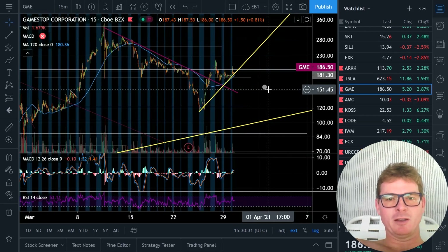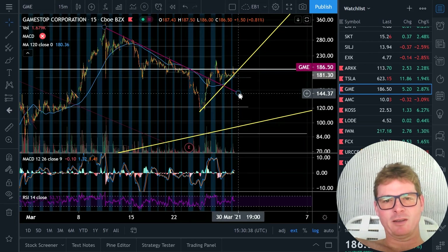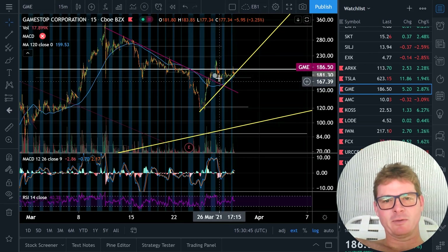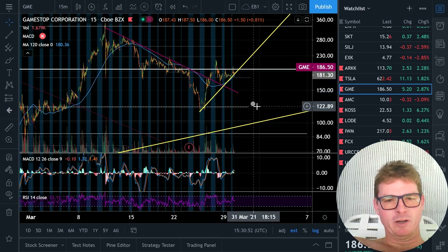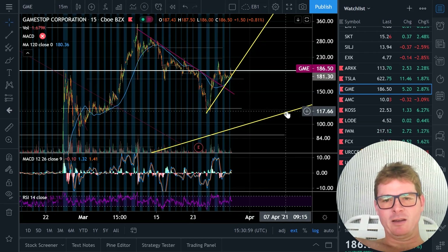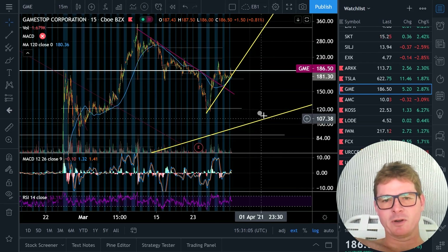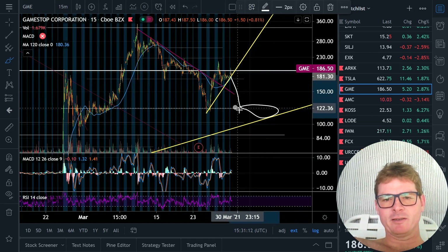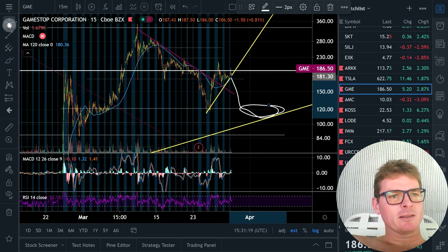On the bear side for GME, we already back-checked this thing once. This is too much action for this to be a second down-test on the channel. On the downside, we have decent support at 120 where we did our W takeoff, and then longer-term trendlines coming in underneath, pretty tight in the 100 to 120 range. So if GME does fall out down to some boring support areas, it would just be in that 110-120 kind of range as the bear case.